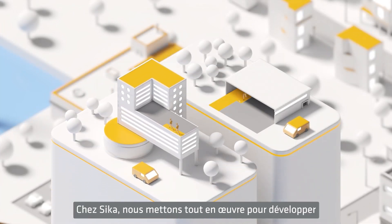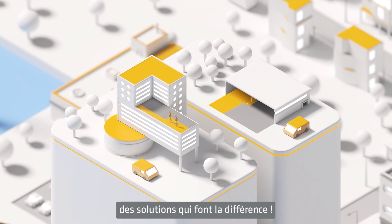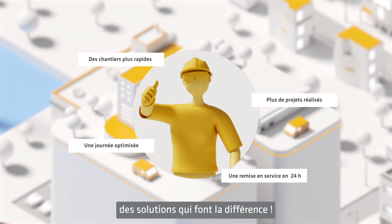At Seca, we're developing solutions that make a difference in the lives of our clients, enabling them to be more efficient and productive.